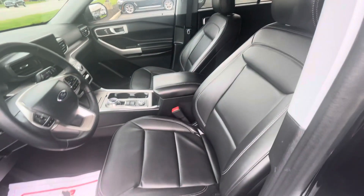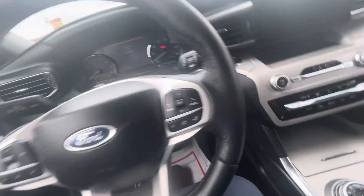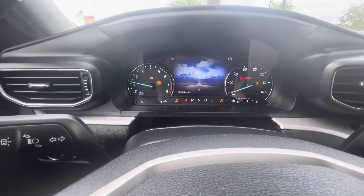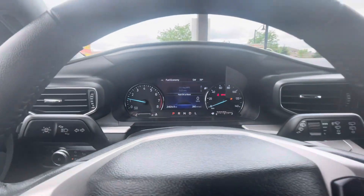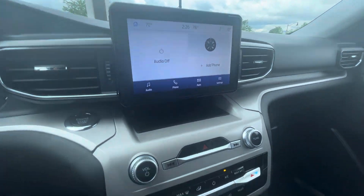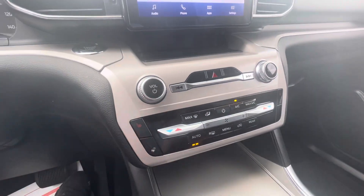Very similar, probably nearly identical to the other one. So we're going to hop in this guy and start him up. It's at 24,824 miles on this one. It has the ability to connect to your phone, got the dual climate control, the heated seats on both sides, and the heated steering wheel.